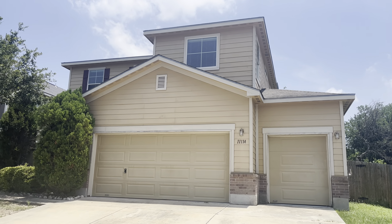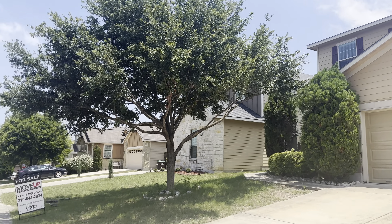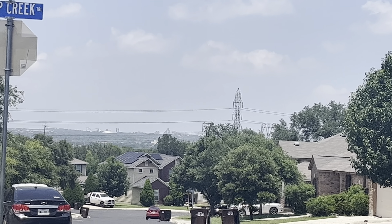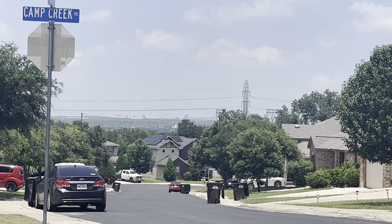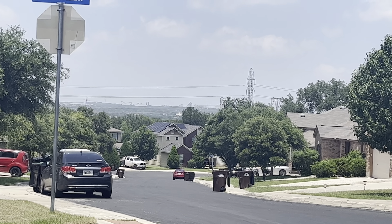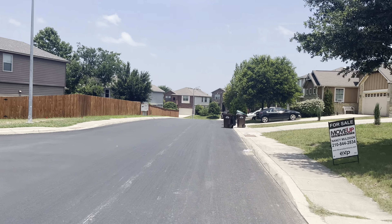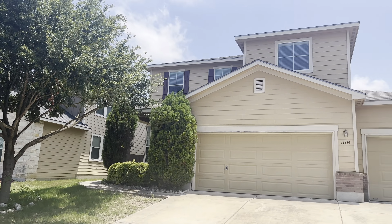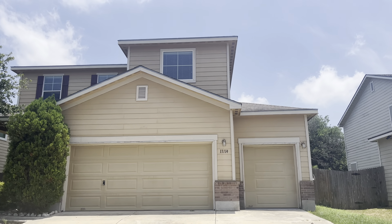Are you looking for a three bedroom two and a half bath home under $300,000 close to SeaWorld? This is it guys, we are out here at 11-114 Camp Creek. You can see SeaWorld fireworks during the nighttime in the summer from here, so we're minutes away from SeaWorld. Down there at that corner behind that house we have a community park and community pool, so we're only about seven houses away. Beautiful home built in 2010.